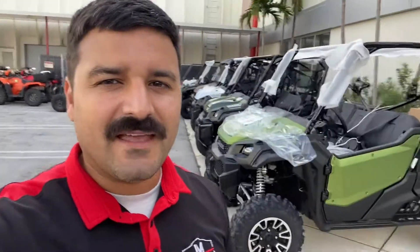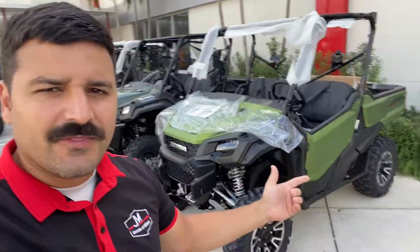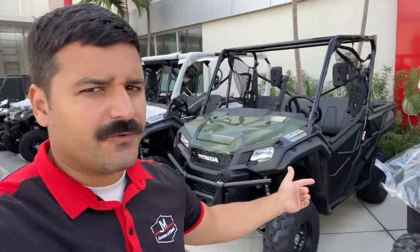What's up guys, this is Ed from JM Honda Miami and I'm back with more Pioneer 1000s here at the dealership. Check it out - I have a 2021 Honda Pioneer 1000 3-seater Limited Edition and a Honda Pioneer 1000 3-seater base model.